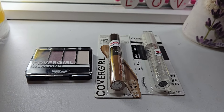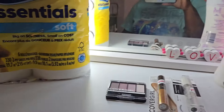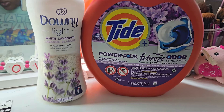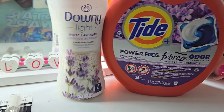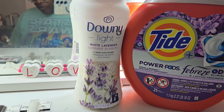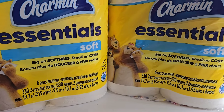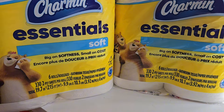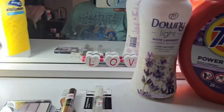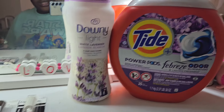For the spend twenty-five get eight Extra Bucks deal: Tide Pods were $13.49, a three dollar digital made it $10.49. Downy Beads were also $13.49, a two dollar digital made it $11.49. The two Charmins were $5.99 each, totaling $11.98 — no digitals for these. After coupons it totaled $22.43. I got my eight dollar Extra Bucks back, so for these four products the final cost was $14.43.